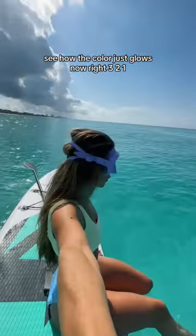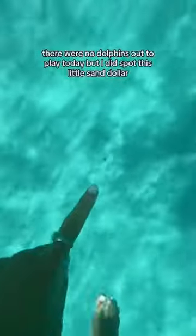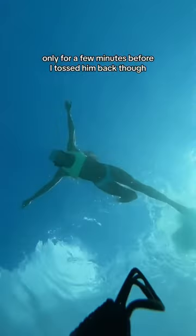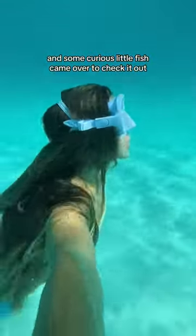All right, three, two, one. There were no dolphins out to play today, but I did spot this little sand dollar, so I picked him up and brought him up to the surface, only for a few minutes before I tossed him back, though. Then I left my phone on the bottom of the ocean, and some curious little fish came over to check it out.